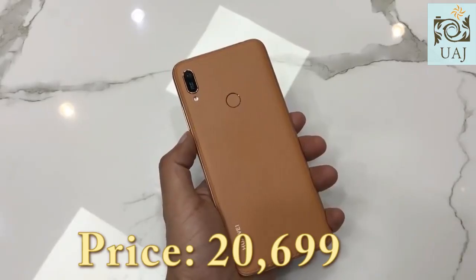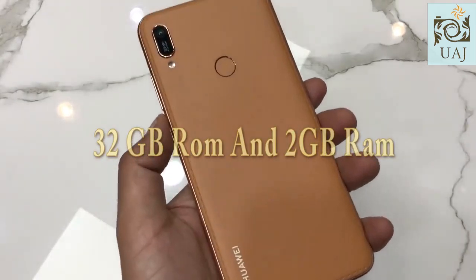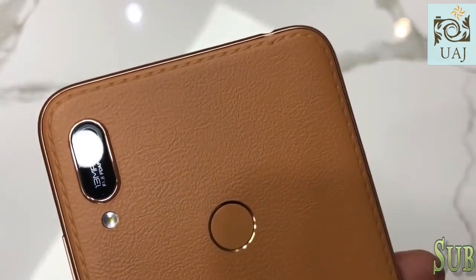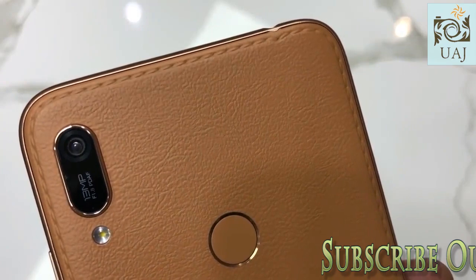Its price is 20,699 and memory is 32GB with 2GB RAM and 512GB SD card support. The front camera is 8 megapixels and the back camera is 13 megapixels.